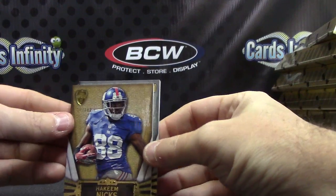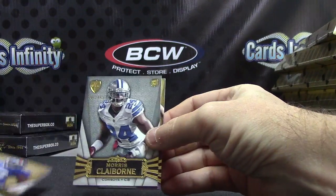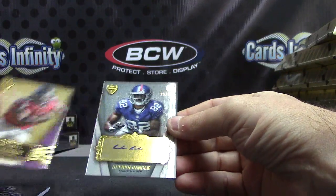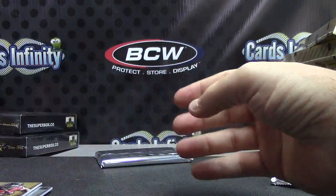There's no patches in this thing. Akeem Nicks 462, Morris Claiborne 462, Michael Turner 275. Reuben Randle — best player on the Giants right now — Reuben Randle number 285.